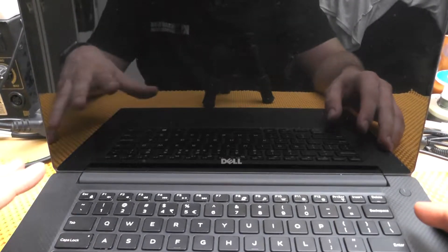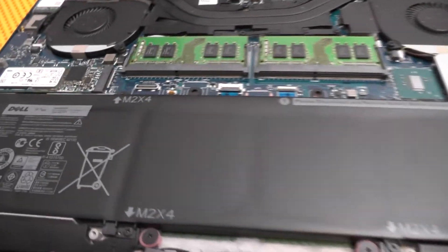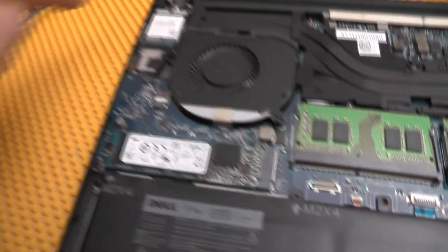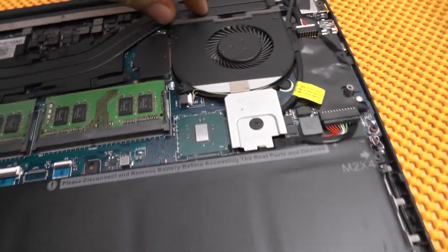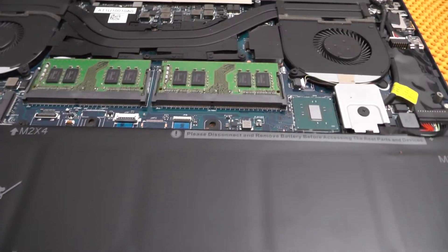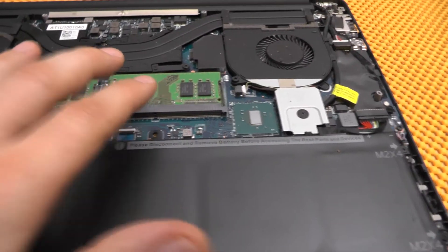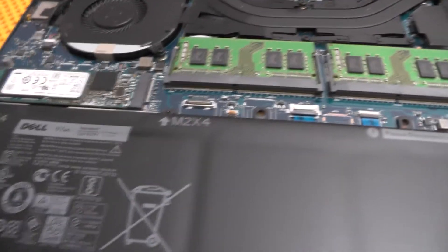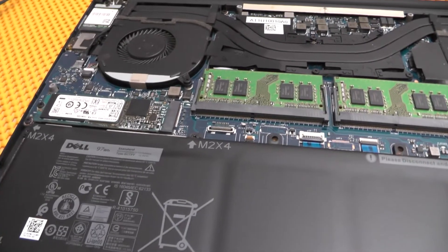Before I actually turn it on, I'll be disassembling it just to show you whether it is upgradable or not. When you look inside, we have this massive battery — which truly is massive. We have an M.2 SSD which is Toshiba, a wireless LAN card, two massive heat sinks, and there's a bit of dust. There are two slots for DDR4 memory, so you can upgrade the memory and upgrade the drive.